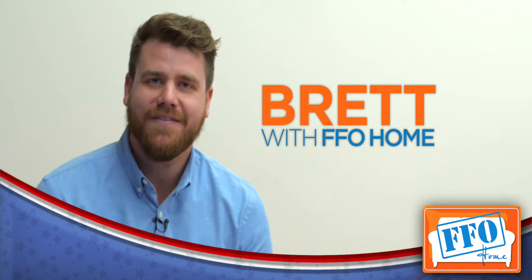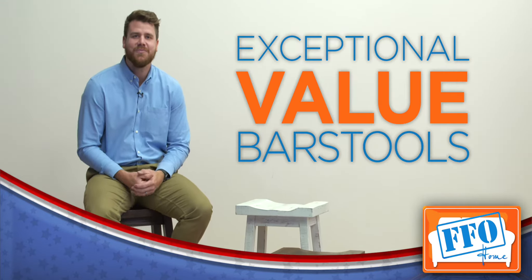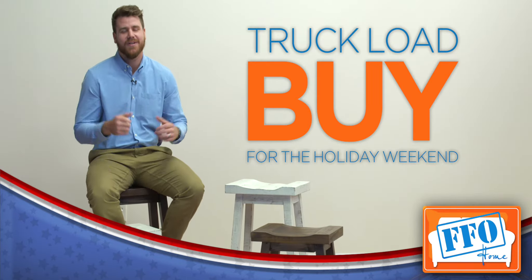Hi, Brett here with FFO Home. Here today to tell you about this exceptional value we have on these bar stools. This truckload buy is just in time for the holiday weekend.